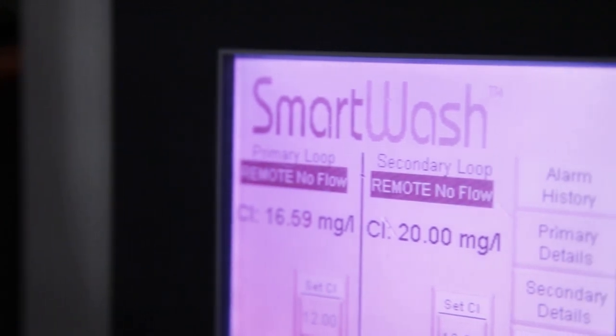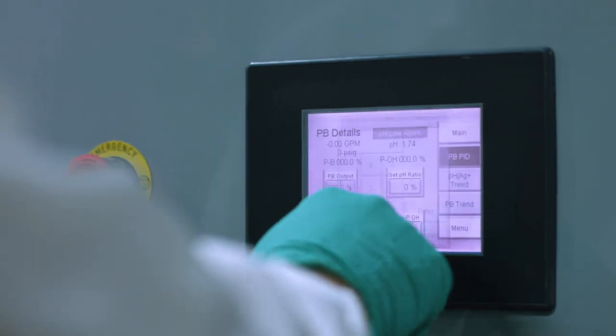The biggest impact of Smart Wash on the industry is that it's changed the way people think about wash systems. Smart Wash Boost is the next generation of wash system enhancements. It's a big step — it really is. Smart Wash Boost is going to transform the industry.